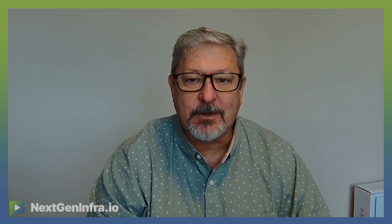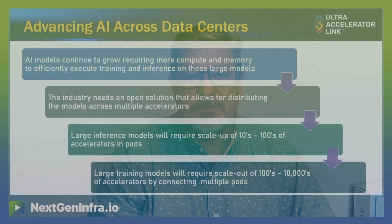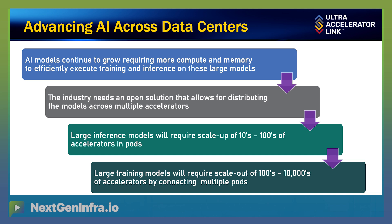Most people think of accelerators, they think of GPUs. And being able to get that to scale to where models fit into it. The challenge we get into is a single GPU has a limited amount of memory. And because of that, it's very hard to increase the model size without adding more GPUs.